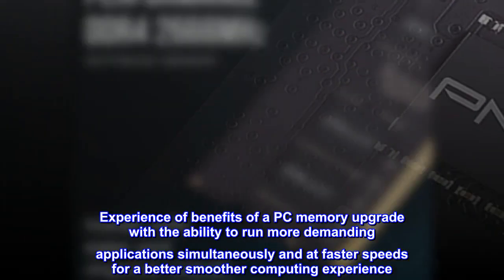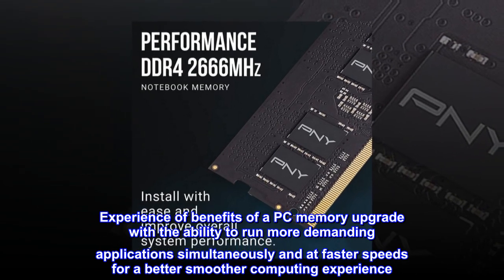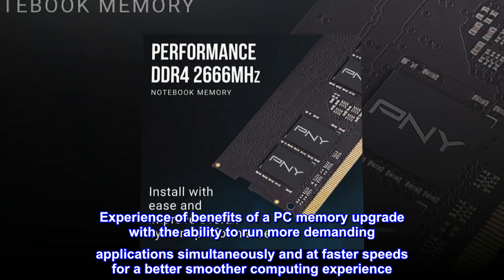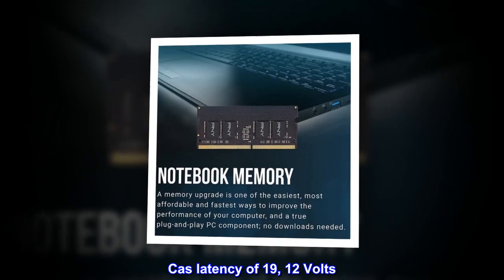Experience the benefits of a PC memory upgrade with the ability to run more demanding applications simultaneously and at faster speeds for a better, smoother computing experience.